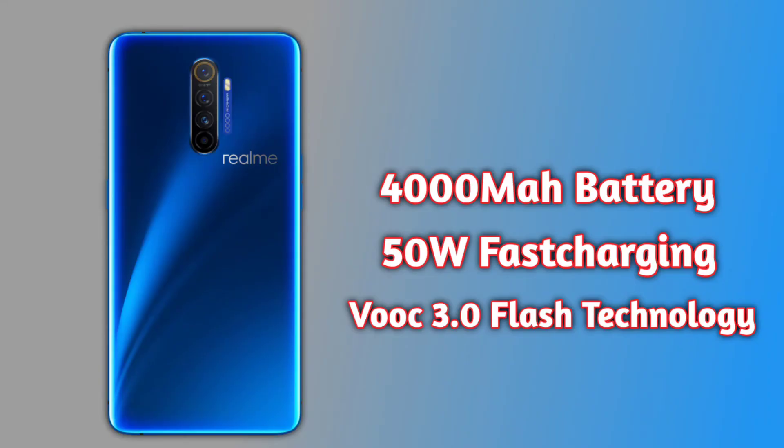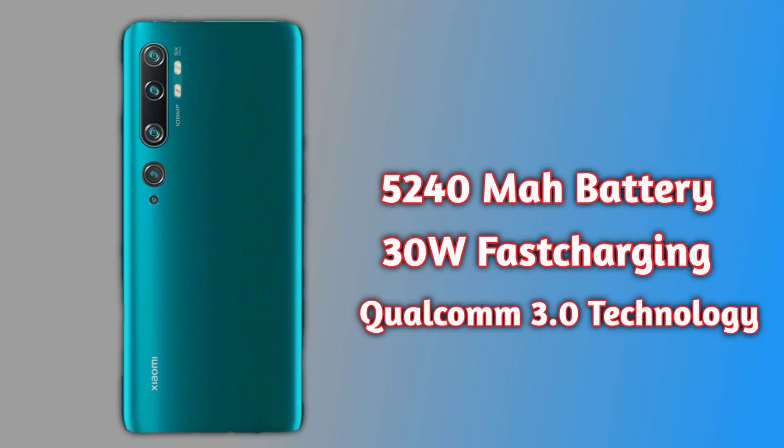Number 5: Battery. The Realme X2 Pro has a 4000mAh battery with 50 watts fast charging using Qualcomm technology. The Realme X2 Pro is priced at nearly 25,000 while the Mi Note 10 is around 20,000, a price difference of 5,000 to 7,000.